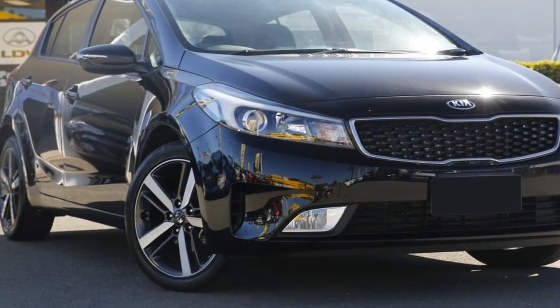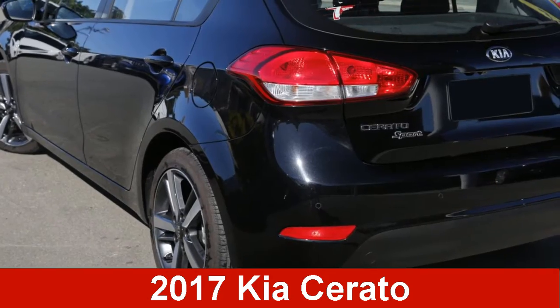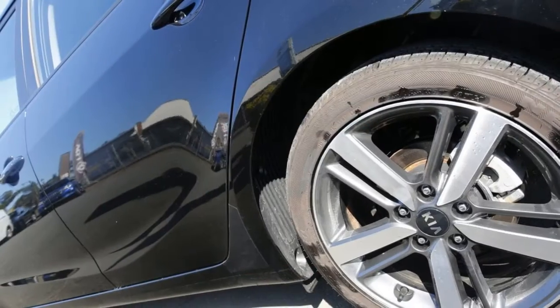We are proud to offer you this great value Kia Cerato. This Cerato has an efficient 2.0-litre engine and a smooth shifting automatic transmission.